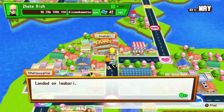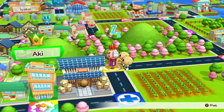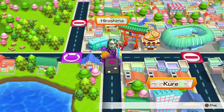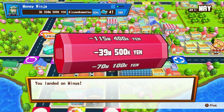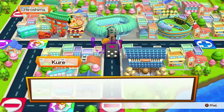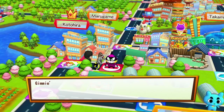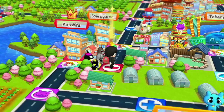Fantasyland: Pinocchio's Daring Journey, Snow White's Enchanted Wish, Sleeping Beauty Castle Walkthrough, King Arthur Carousel, Casey Jr. Circus Train, Dumbo the Flying Elephant, Mr. Toad's Wild Ride, Peter Pan's Flight, the Mad Tea Party, Alice in Wonderland, Storybook Land Canal Boats, Matterhorn Bobsleds, it's a small world, and the Fantasyland Theater. Disney dining includes Maurice's Treats, the Red Rose Tavern, and the Troubadour Tavern.